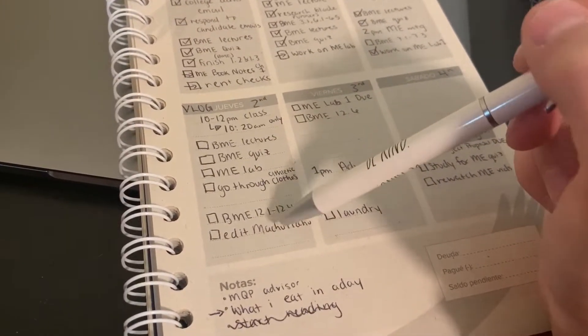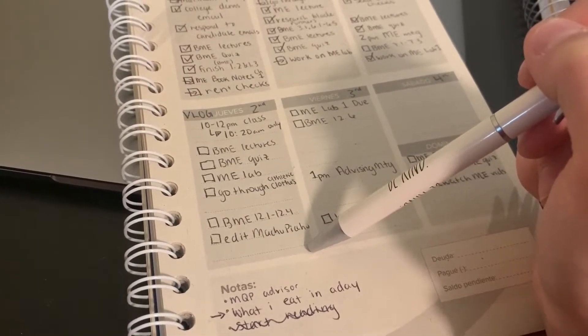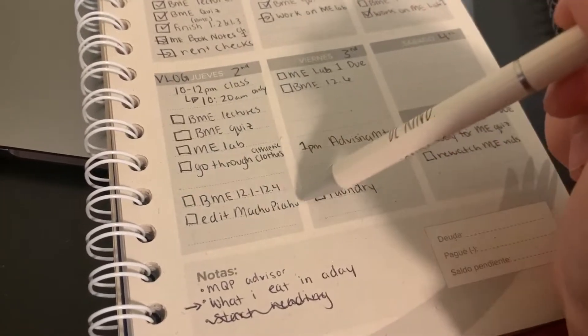I need to go through my athletic clothes, get rid of some, and sell some. I need to edit my Machu Picchu video, because that's literally from almost three months ago. And I'm gonna go through my physiology book. Since I've been spending so much time on the computer and watching TV, I've been using these blue light glasses from Amazon — I'll link them below. They're like the typical nerd glasses, it's so fun.